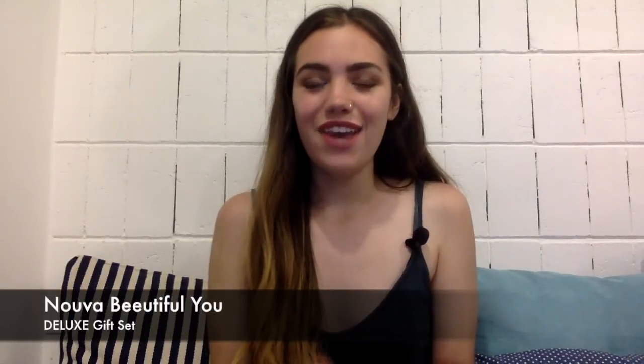Hey everyone, I'm Nicole from Chew Company. In this video, I'm going to be telling you about an amazing gift set that we have to offer for you. It is called the Nuva Beautiful You Deluxe Gift Set. So if you want to know more about this gift set, then just keep watching.